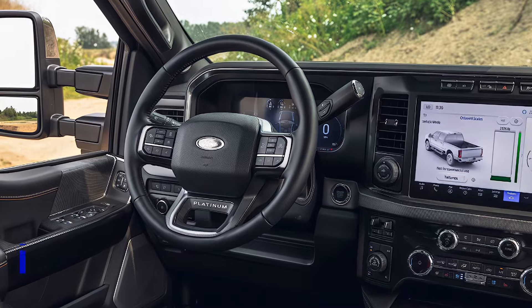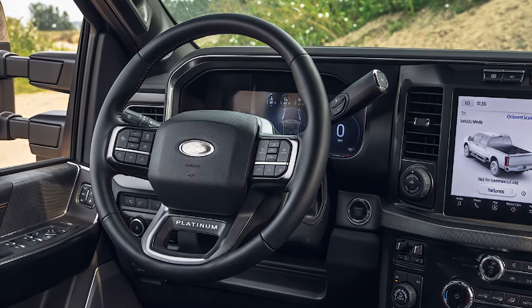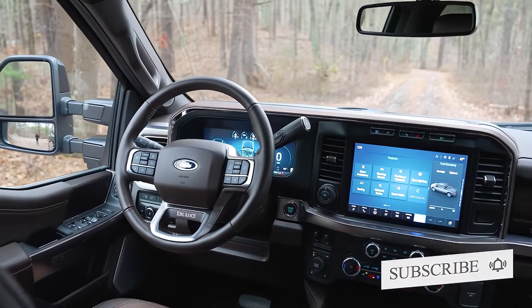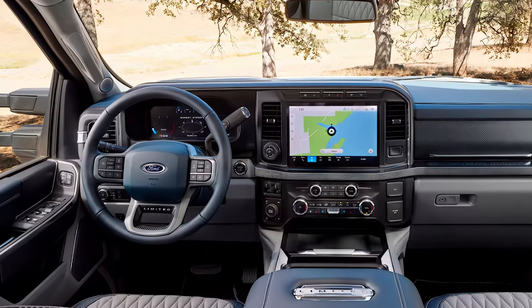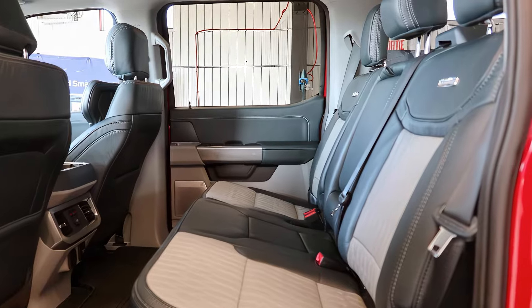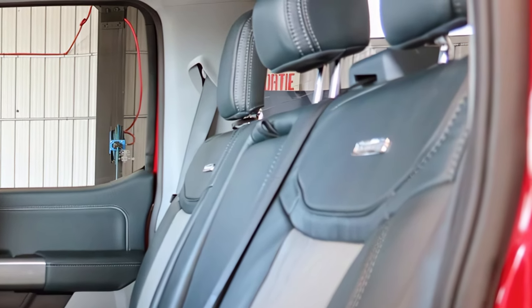The interior of the Ford F-350 Super Duty is designed to be both functional and comfortable. With its available premium leather-trimmed seats, heated and ventilated front seats, and dual-zone electronic automatic temperature control, this truck is perfect for long hauls. And with the available 12-inch touchscreen display featuring SYNC 4 technology, Apple CarPlay, and Android Auto.